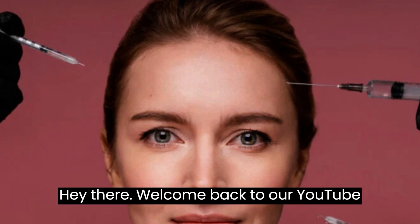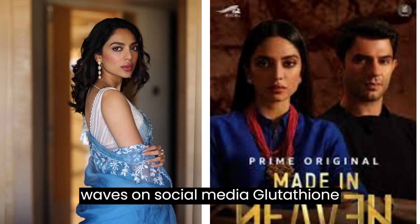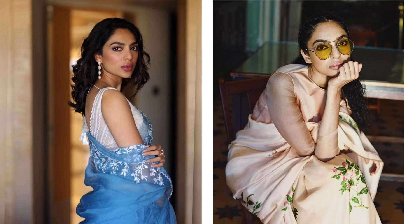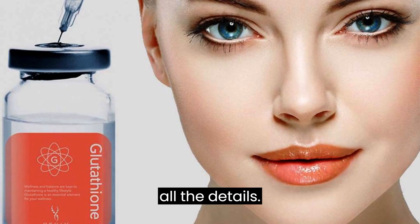Hey there, welcome back to our YouTube channel. Today, we're going to talk about a hot topic that's been making waves on social media: glutathione injections for skin lightening. If you're curious about what this is all about, stick around, because we've got all the details.